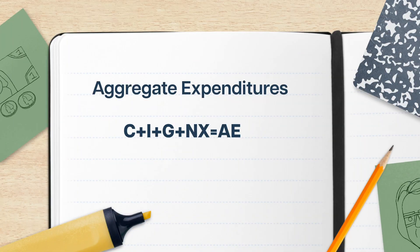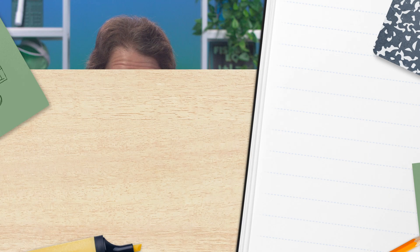While you may calculate your total expenditures by adding up all those crumpled receipts from the bottom of your tote bag, economists calculate aggregate expenditures as the sum of C plus I plus G plus NX, just like GDP. And that's a hint about why aggregate expenditures are so important.